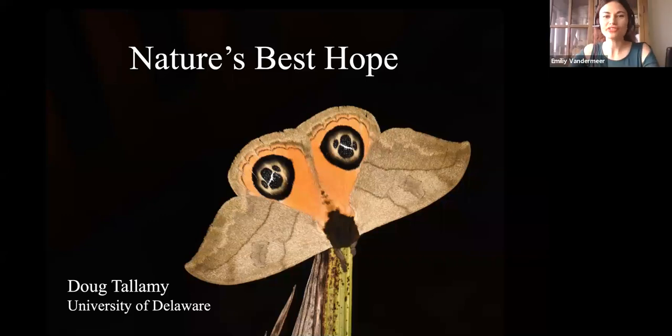Hi everybody, thank you for joining us. We're about to get started. My name is Emily Vandermeer and I'm a communication specialist with WWF Canada's Nature Connected Communities team, and I'll be your emcee this afternoon. This is our final webinar for now in our Garden for Wildlife series. For the last three weeks we've talked to you about native plants and how you can transform your green space into a garden habitat for all kinds of species.